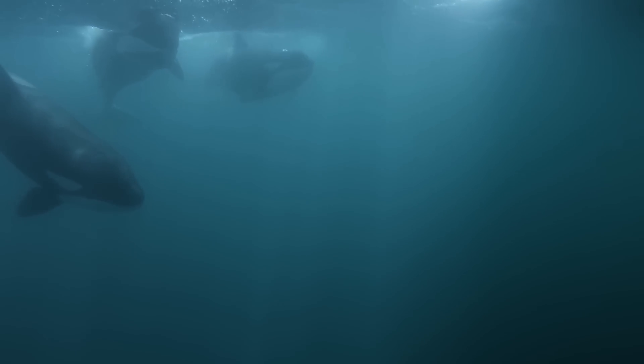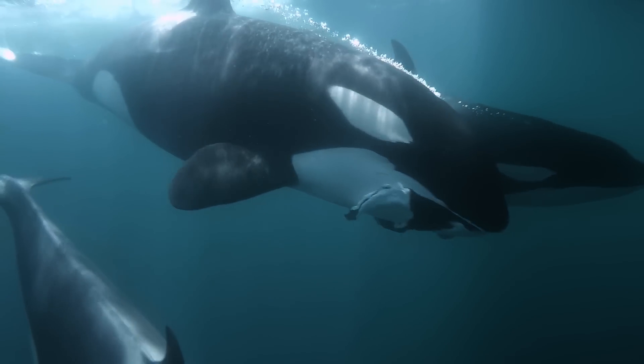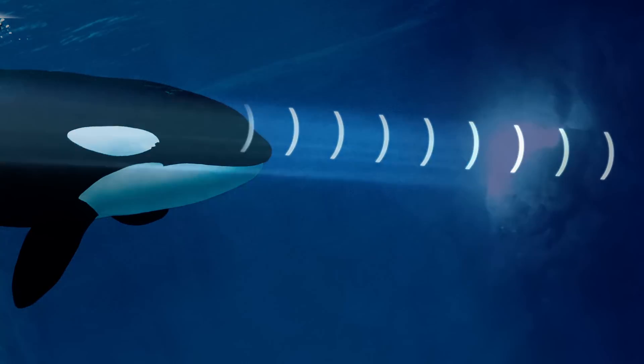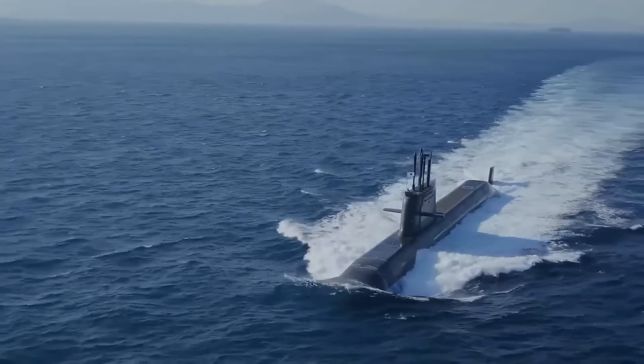Toothed whales create a focused beam of high frequency clicks when they hunt. These high frequency sound waves move through the ocean in a narrow beam, sort of like the beam of a flashlight. When the sound waves hit an object, the echoes bounce back to the whale, just like the active sonar of a submarine.